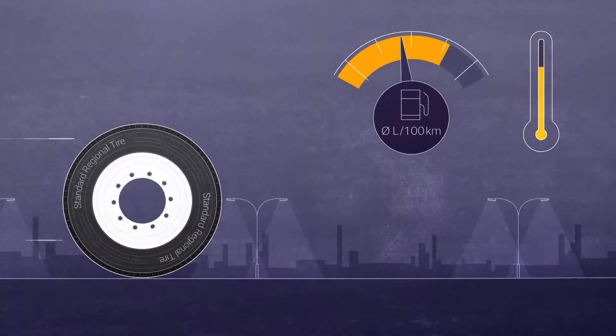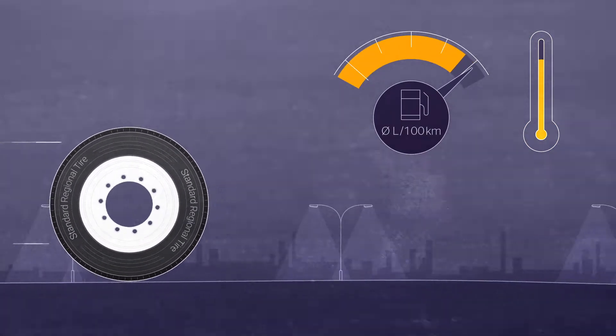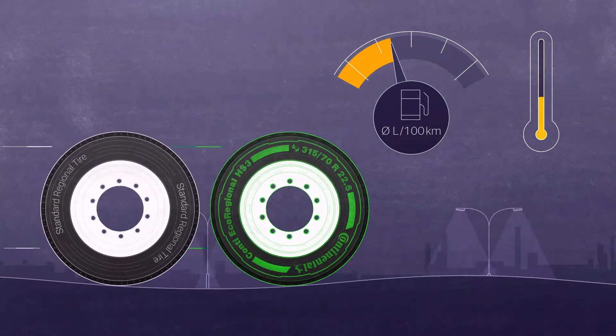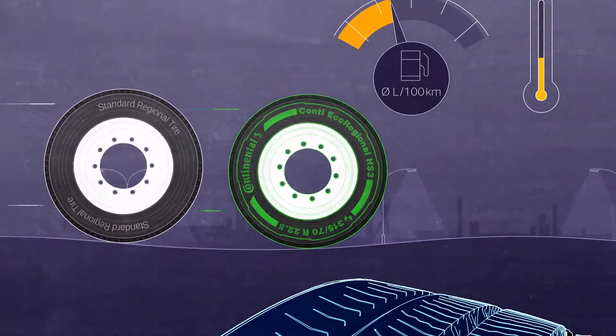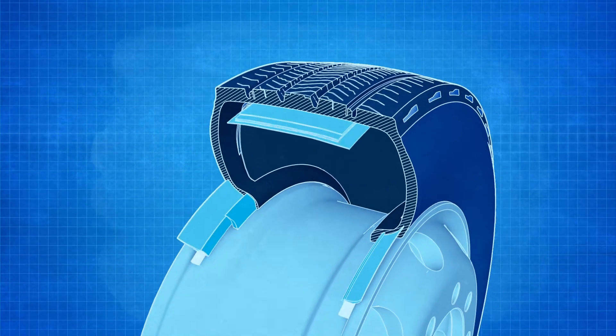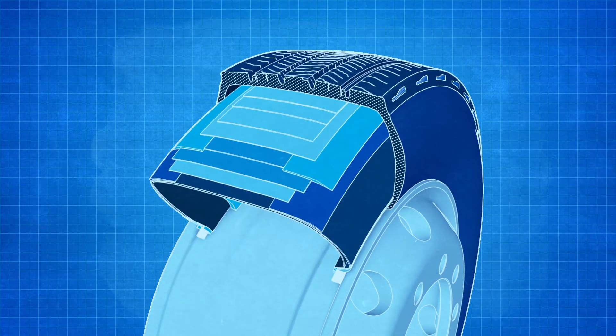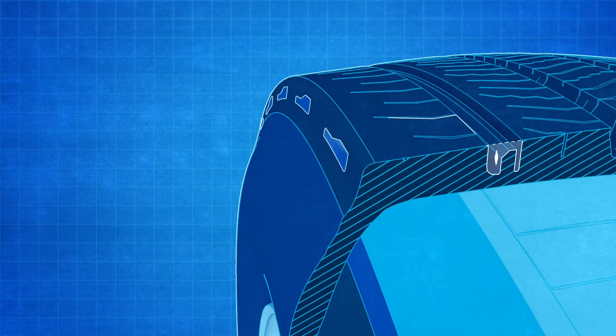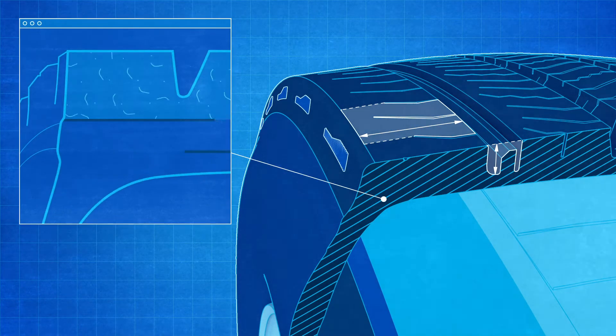To maintain forward momentum, more energy is required in the form of fuel, leading to higher CO2 emissions. So the lower the rolling resistance of your tires, the less fuel your vehicle will consume. Among the tire components that contribute to rolling resistance are the design, depth, and width of the tread pattern and, above all, the tread compound.